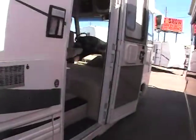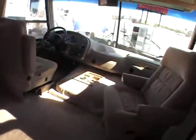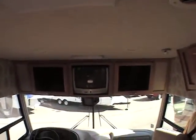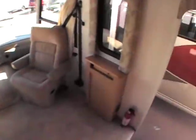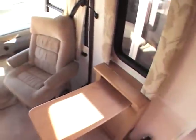It's got 18,000 miles on it, sitting on a Ford chassis with a V10 engine. Both chairs in the front swivel around. There's about a 19-inch TV in the front, and it does have a rear camera, leveling jacks, and a side table that pops up — a pretty neat little feature.